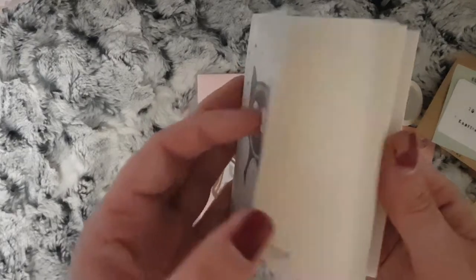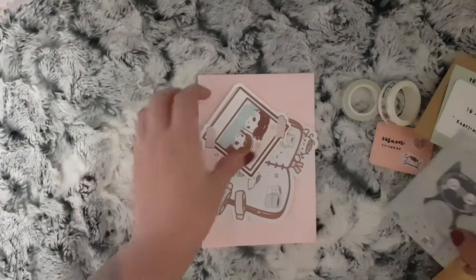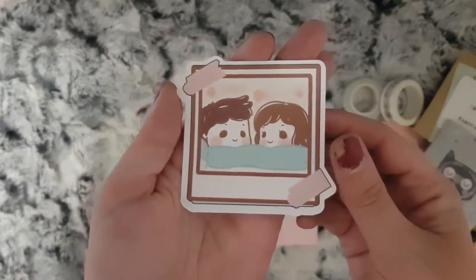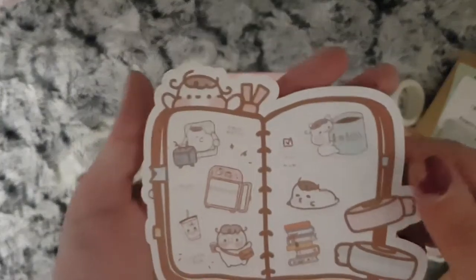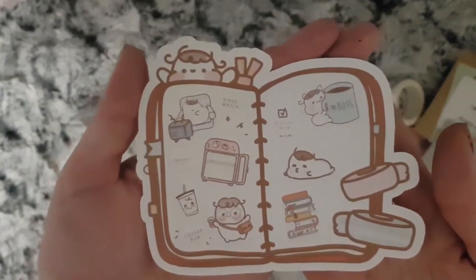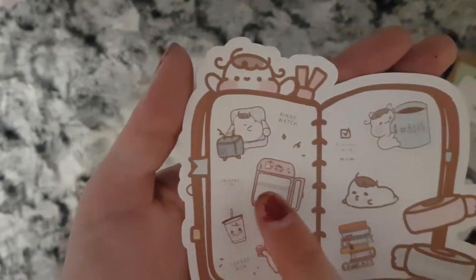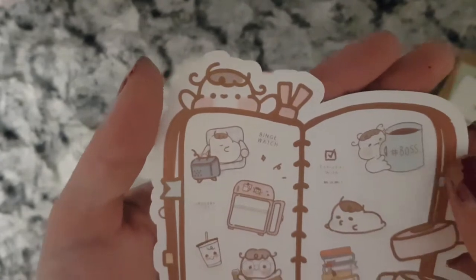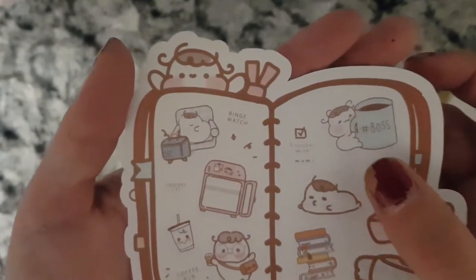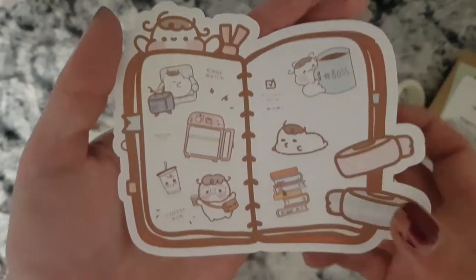I was also sent this lovely little notebook, a die cut, and this looks like a freebie sheet — you've got binge watching, grocery list, coffee run. This one says 'Every Day with Mummy' — I think that's what the character's name is.